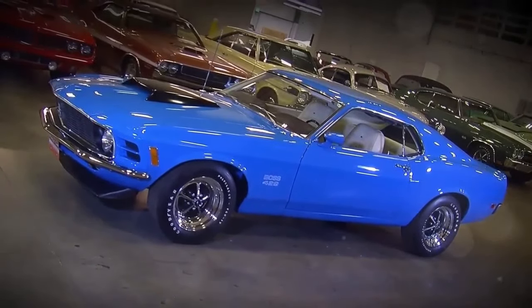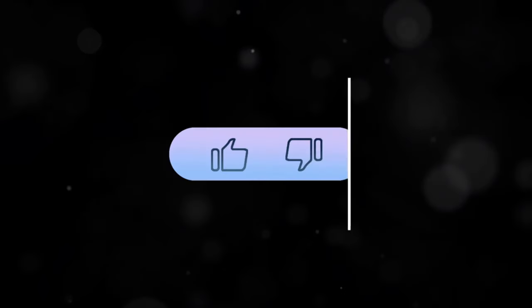Thanks for joining me on this ride. Don't forget to like, subscribe, and share for more muscle car madness. See you in the next video.